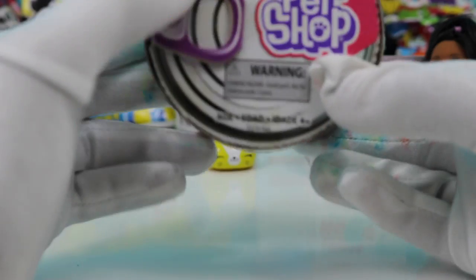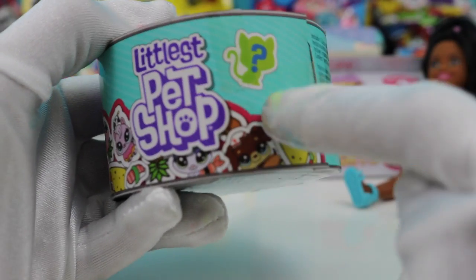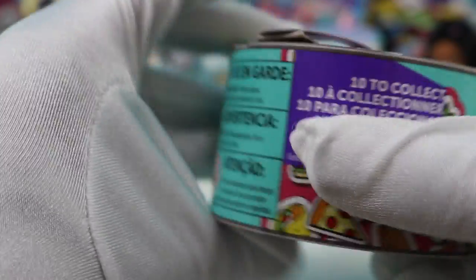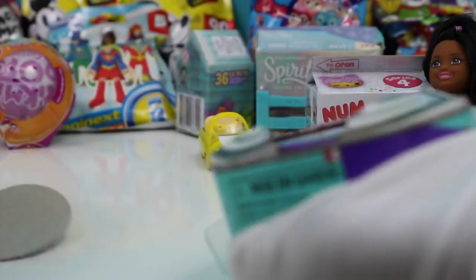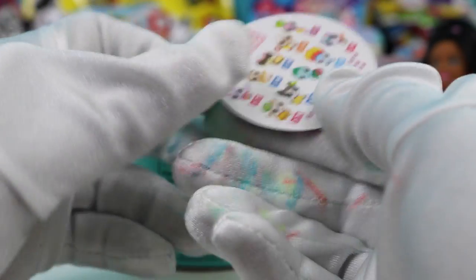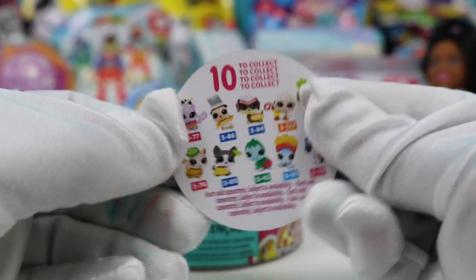Now let's open — Lexi wanted to open the Littlest Pet Shop. Let's see what's in it. It's got a question mark; you don't know what pet you're going to get. And there's 10 of them to collect. Let's open it up, see which one we got. It comes with this little sticker, and it shows you all the different ones that you can collect.